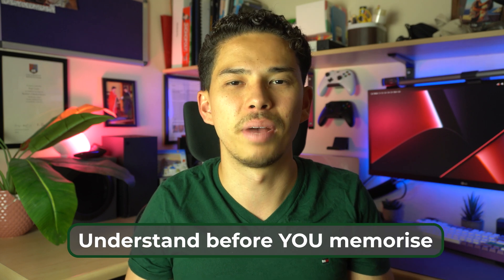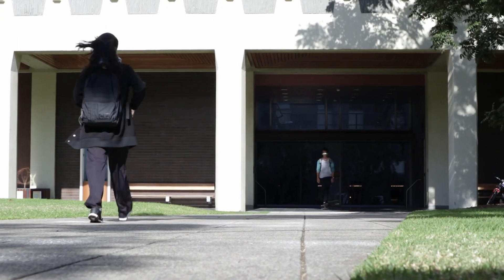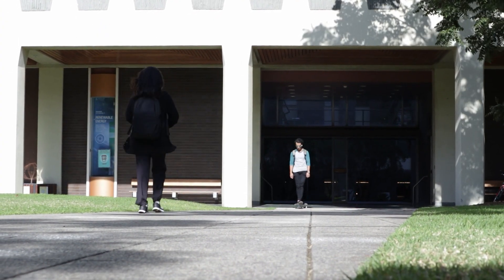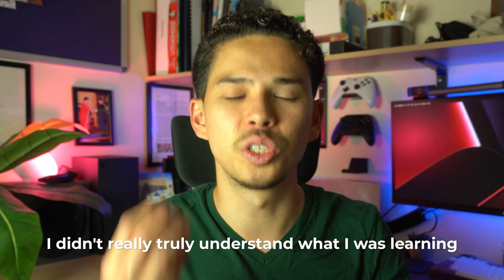The next tip is to try your best to understand before you memorize. One big mistake I made in high school was memorizing the entire textbook — I could literally repeat a concept word for word. But the problem was that although I could repeat what I read, I didn't truly understand what I was learning. So when it came to exams and I was asked to apply my knowledge to a concept, I wasn't able to do so because all I could do was regurgitate the information.